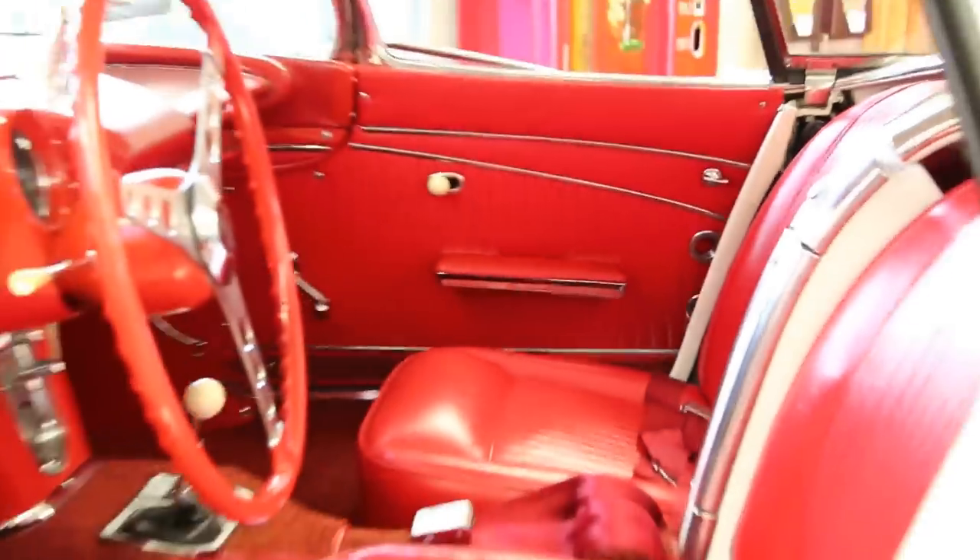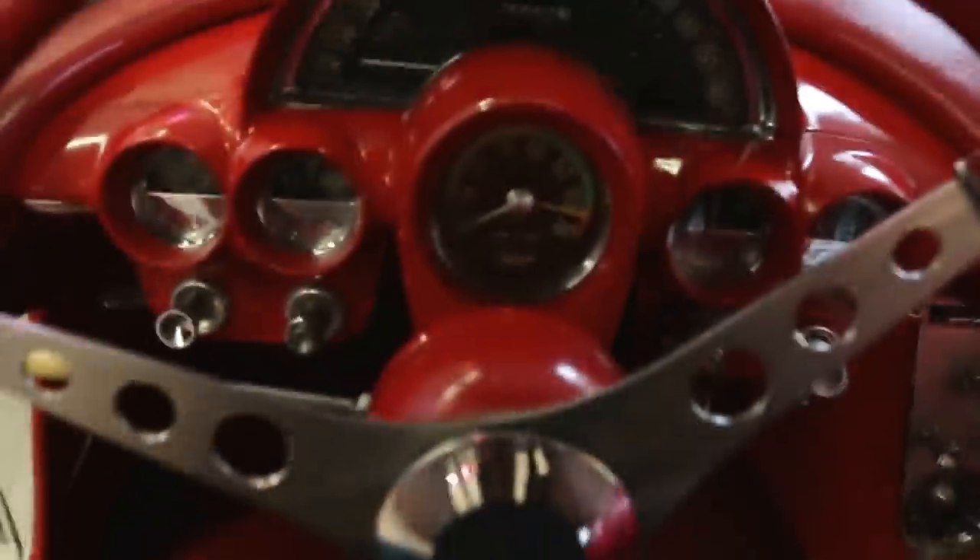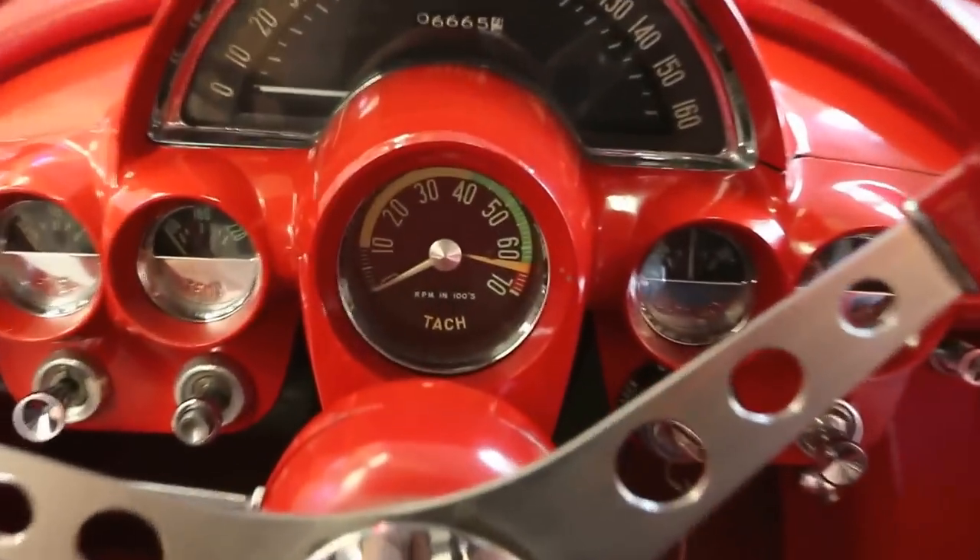The shifter works smooth — shifts smooth with no hang-ups. Just a beautiful interior overall.